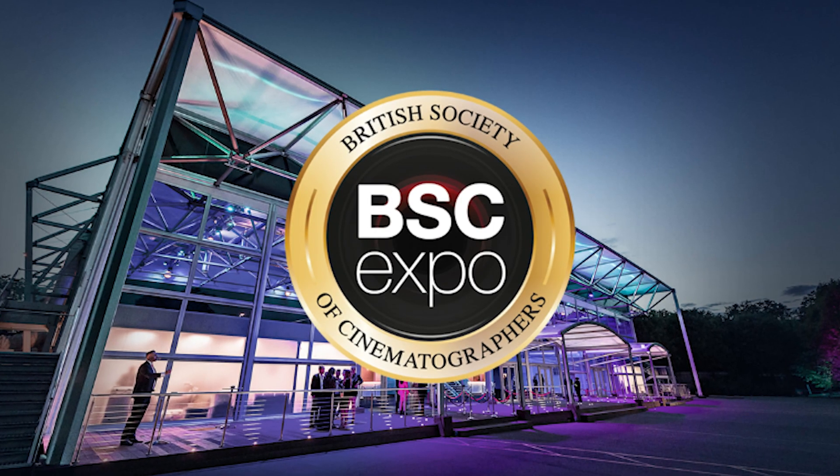I'm putting together a really big virtual production demo for the BSC Expo in London. At the time of recording, it's about four days away, which is a bit nerve-wracking — because I'm putting together something pretty huge. This video is sponsored by Lightcraft Jet Set, and it's their software that I'm going to be demoing on the stall.